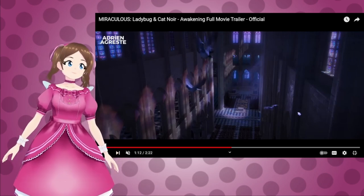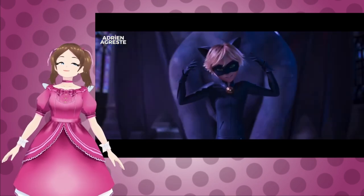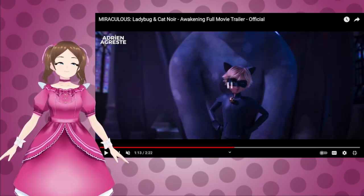Oh my goodness, and we have pigeons. Oh gosh. Beware Mr. Pigeon! There'd be a lot of villains in this movie if Mr. Pigeon is in here too.